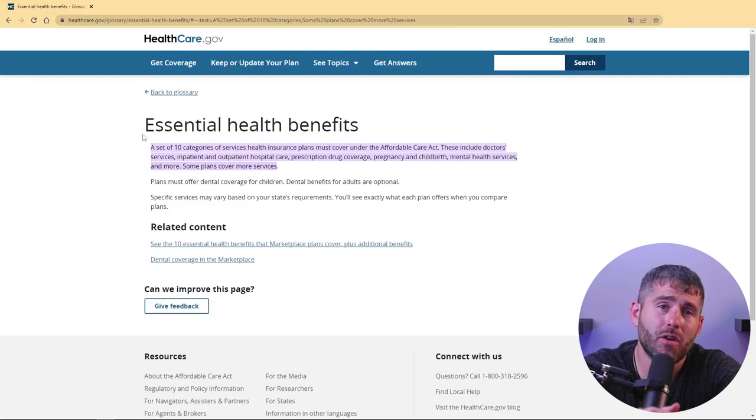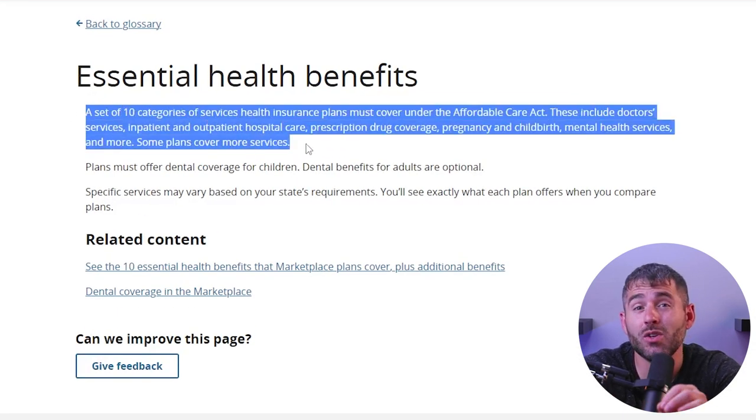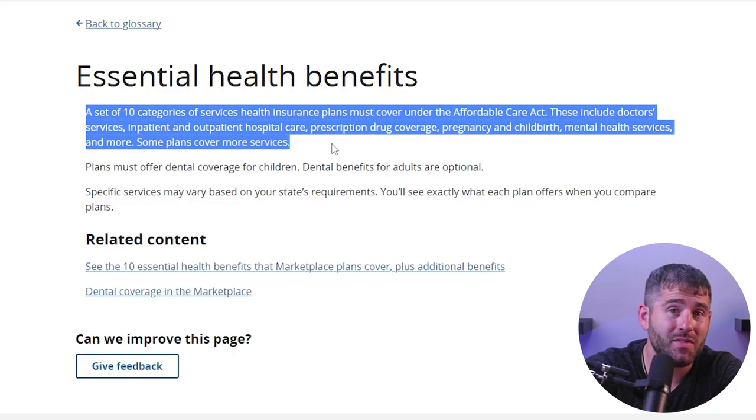All plans offered through the ACA marketplace are legally required to cover a set of essential health benefits — things like preventative care, hospitalization, prescription drugs, and mental health services. All plans must also offer birth control and breastfeeding coverage, as well as pregnancy, maternity, and newborn care for both before and after birth.